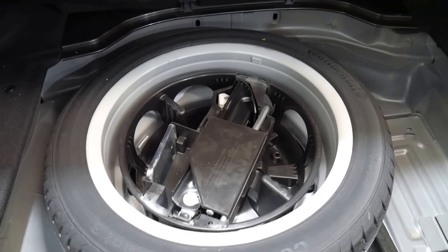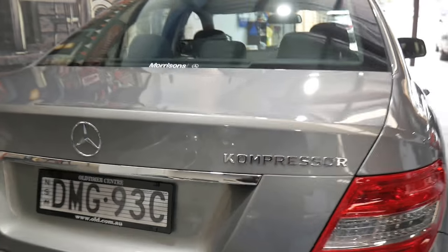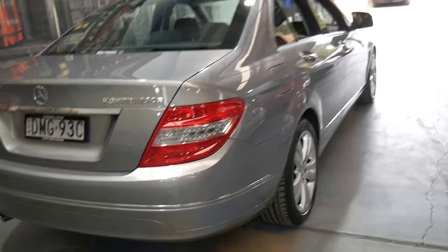It does have a full-size spare — the same alloy wheel that's on the car now, which is very good to see. It's not a car I think will last very long in this condition at this price with such good kilometres.